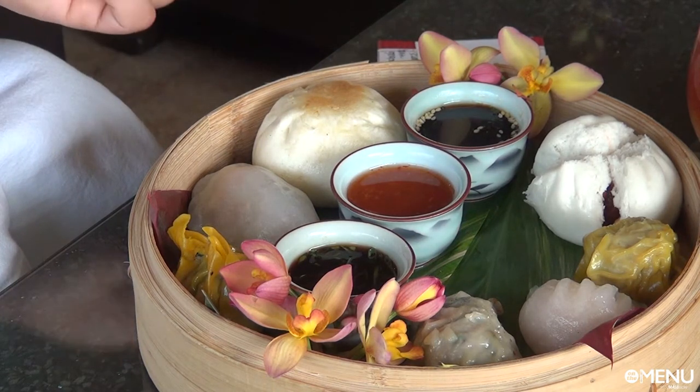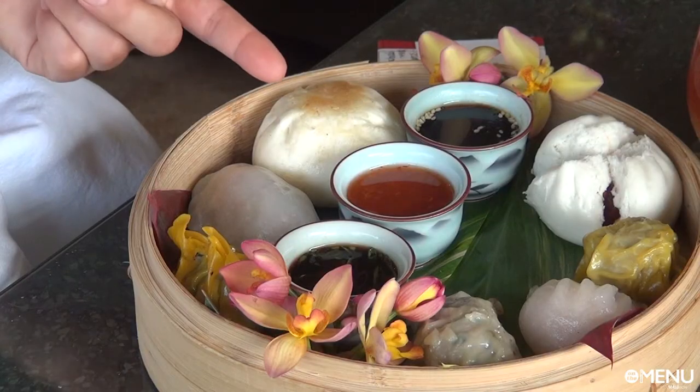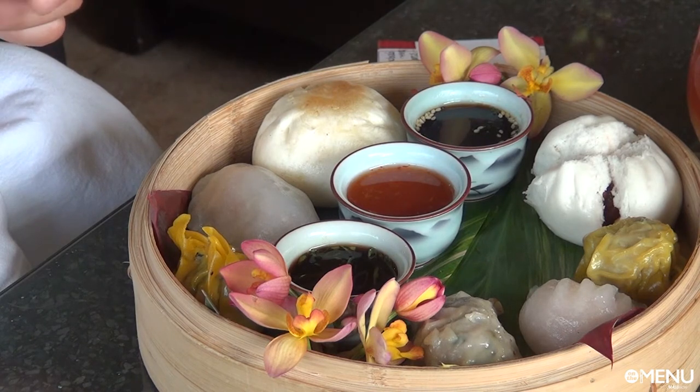And then tell me about the sauces you have. Right here we have sesame soy dipping sauce, house-made sweet Thai chili, and ginger ponzu.